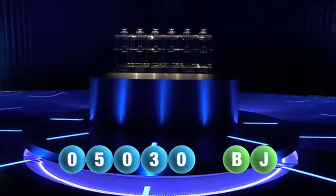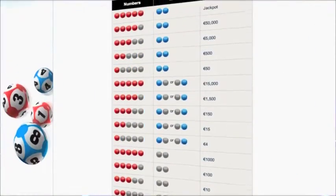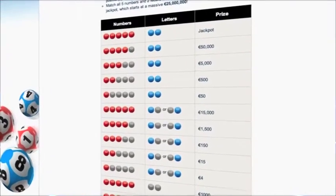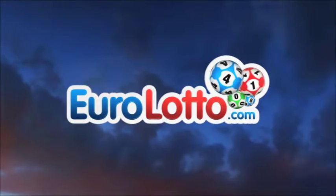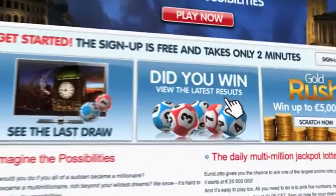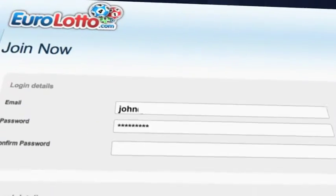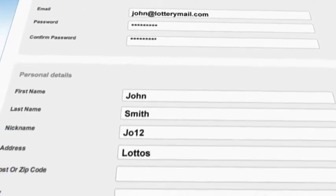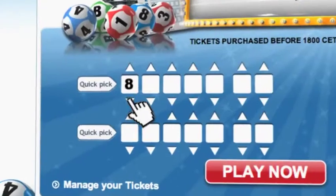At Euro Lotto, you have 15 different ways of winning. The jackpot is the highest prize and is never less than 25 million euro. Go to EuroLotto.com every day at 8 o'clock CET and see if you've won. Did you get your lottery ticket? Go to EuroLotto.com, click on the sign up button and fill in your details. You can then go to the lotto page and select your lucky combination straight away.